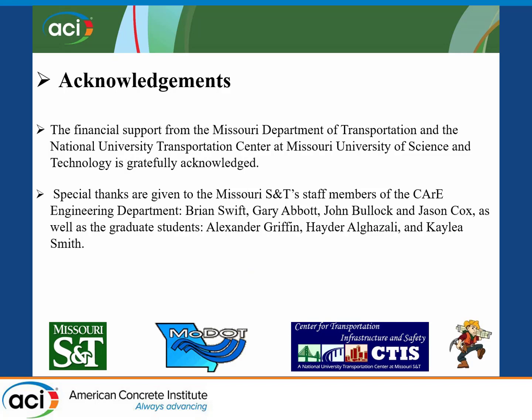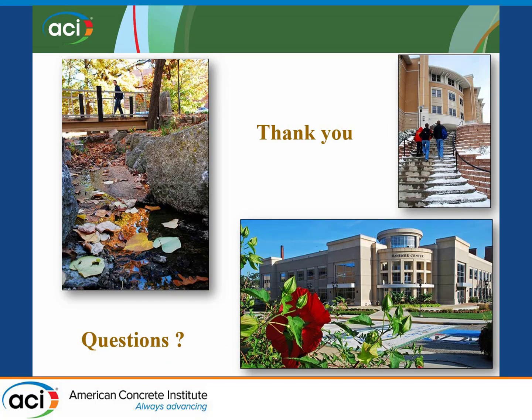I would like to acknowledge the financial support received to conduct this project from the Missouri Department of Transportation and the National University Transportation Center at Missouri S&T. I would also like to give special thanks to our lab staff and all the undergraduate and graduate students who participated and collaborated on the project. Thank you for your attention.